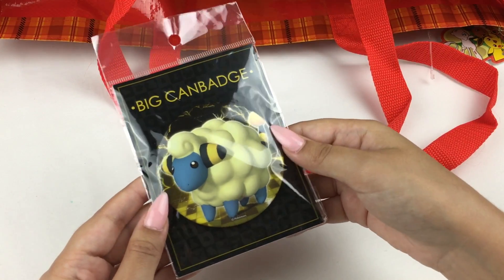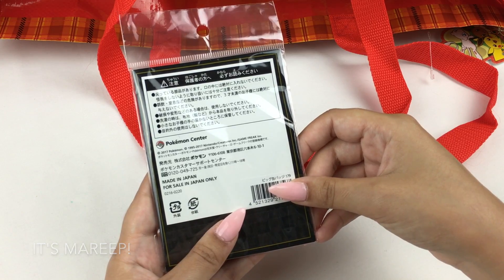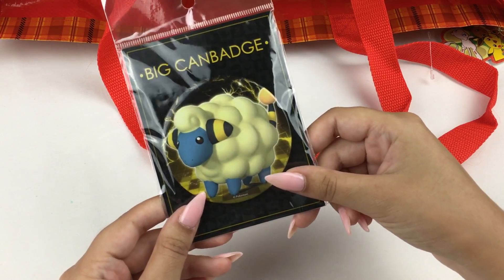Let's grab the other thing I just pulled out. What's this? It's a badge — I think it's Flaaffy, actually I'll put the name up on screen because I'll remember once I finish filming. There's the can badge. They make a lot of different Pokemon in that style; I've seen a lot of them when I was in Japan.